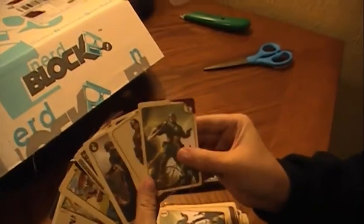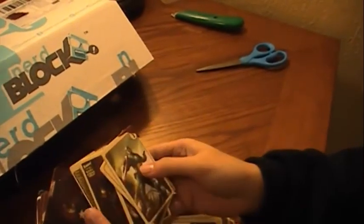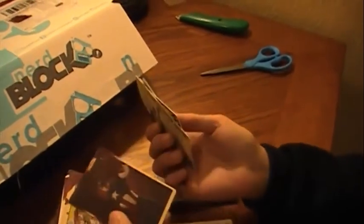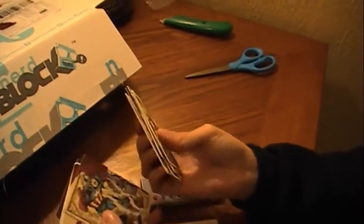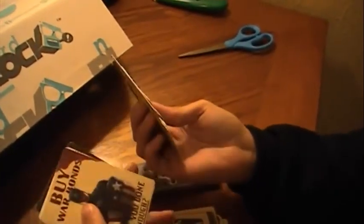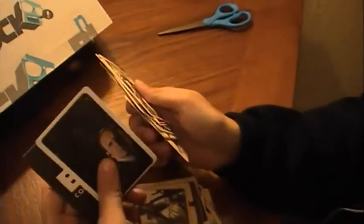Hey guys, one real quick extra thing — now that we opened them up, these cards are so authentic to the movie. They even have blood stains from when Coulson got stabbed. It was technically fake in the film, but that's what they're supposed to represent. Wow, talk about attention to detail — that's awesome.